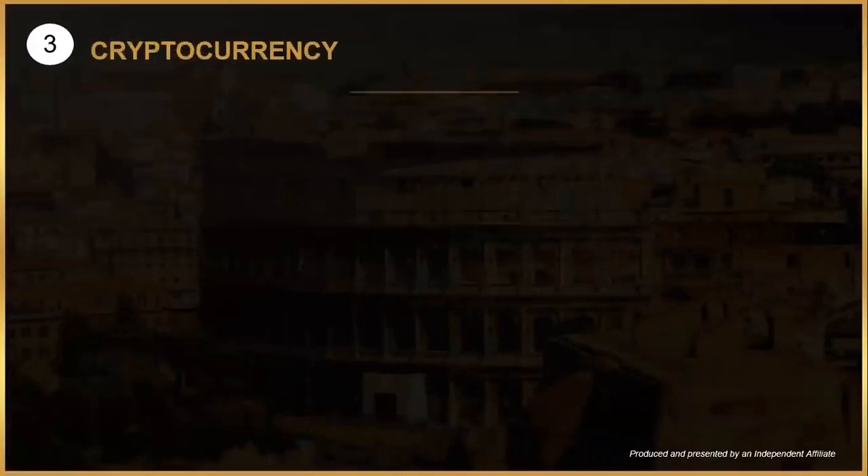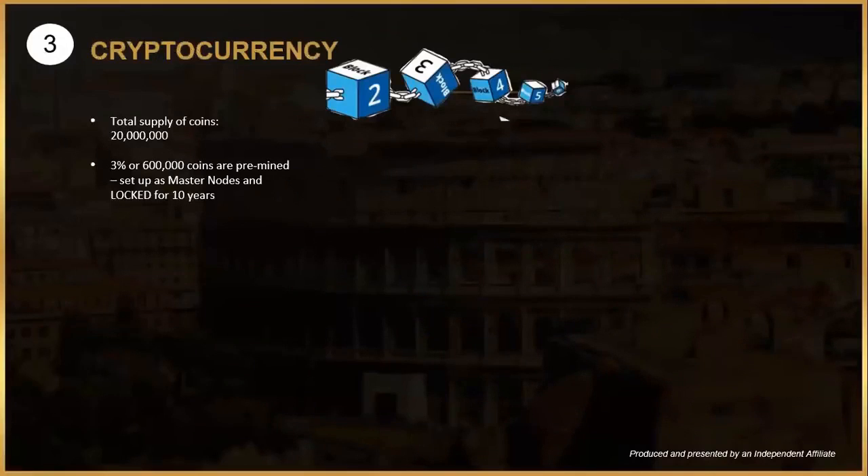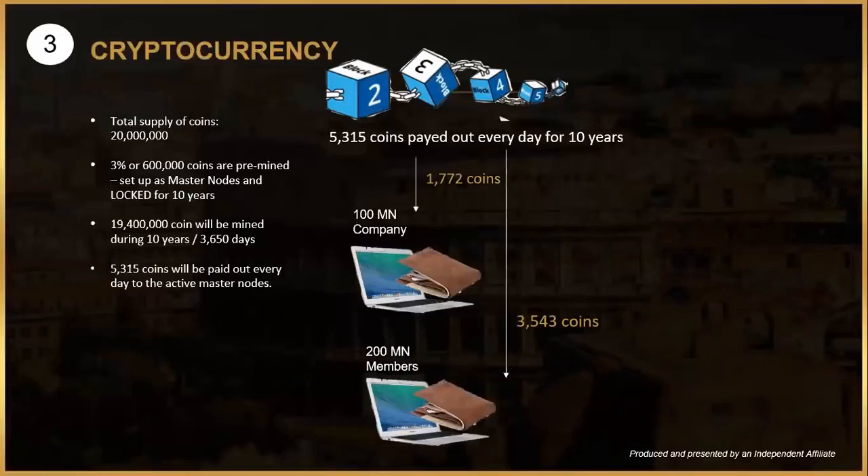A brand new master node coin has been born, designed for value increase. The total supply will be about 20 million coins. 600,000 are pre-mined and set up as 300 master nodes, locked for 10 years. 19.4 million coins will be mined over 10 years — 3,650 days — that is 5,315 coins per day, distributed over all active master nodes.